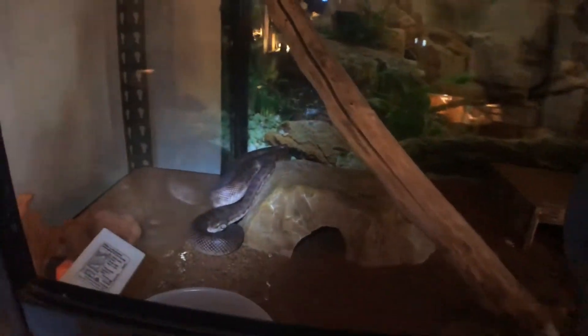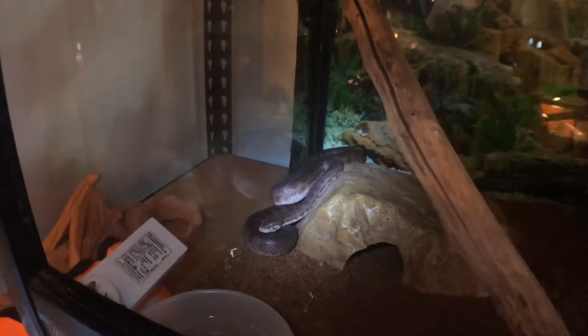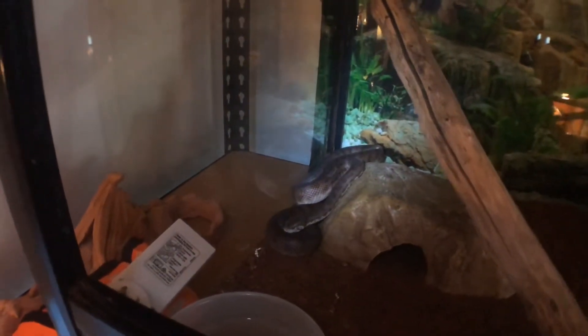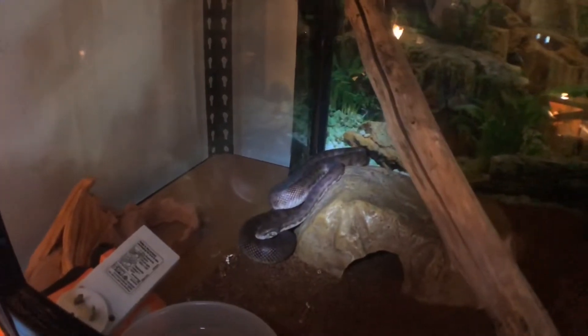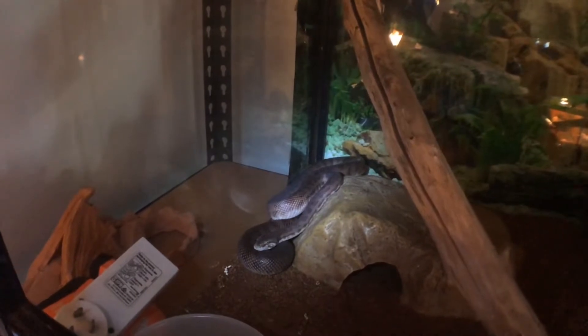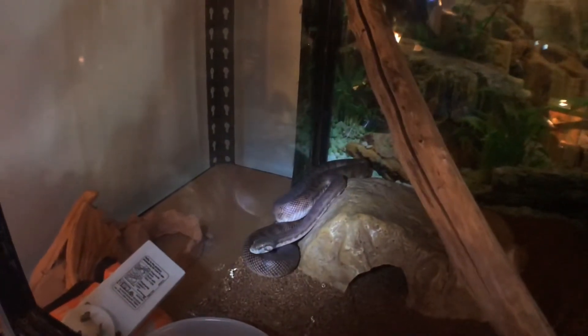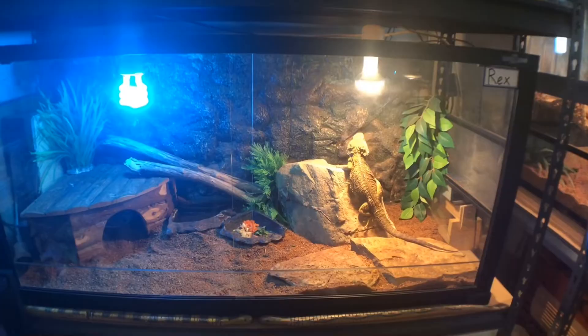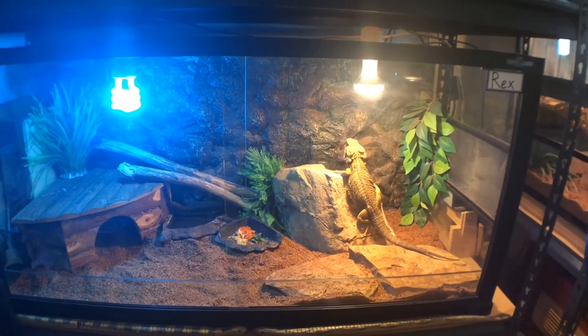By the way guys, with all my enclosures — I should have been saying it at the start of each enclosure — the warm spot is between 30 to 34 degrees Celsius, while the cool side is between 20 to 25 degrees Celsius. In this three-foot Reptile Zoo enclosure houses Rex, my male Centralian bearded dragon.